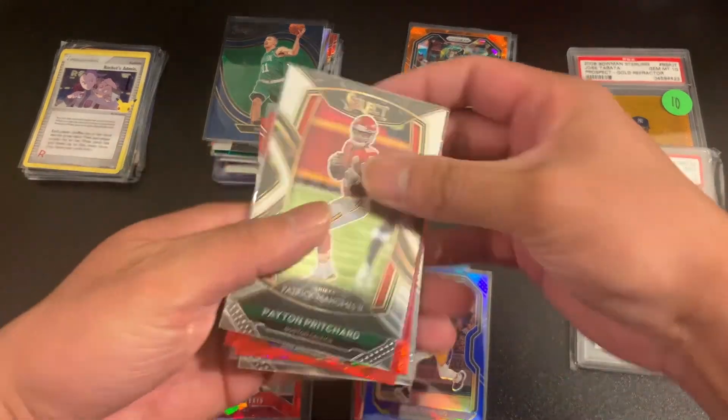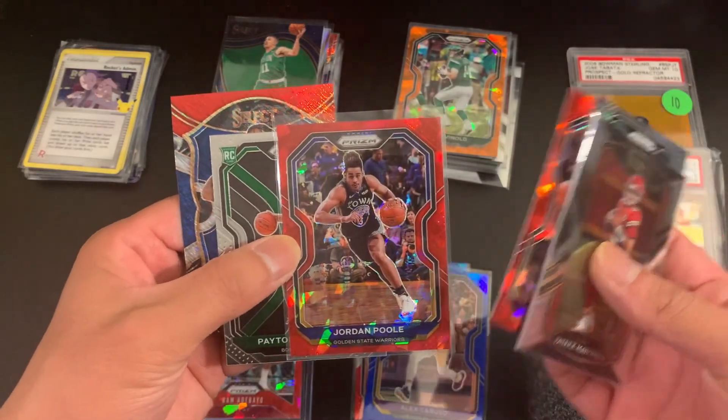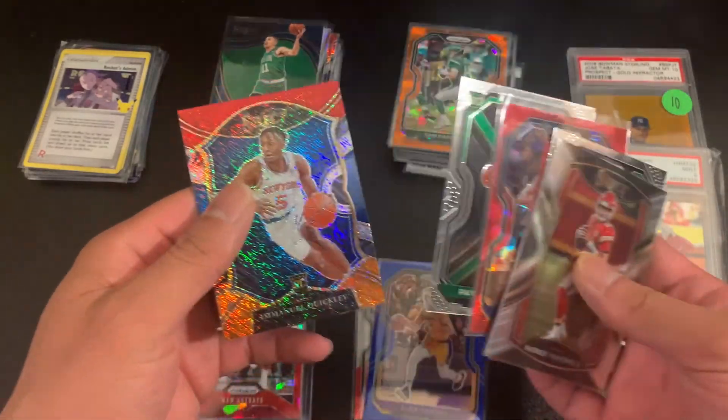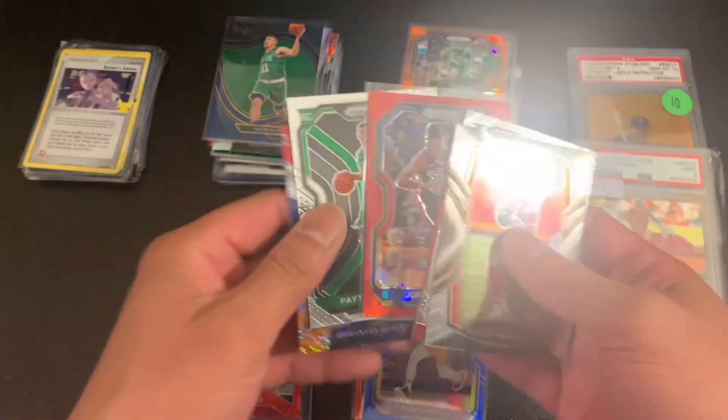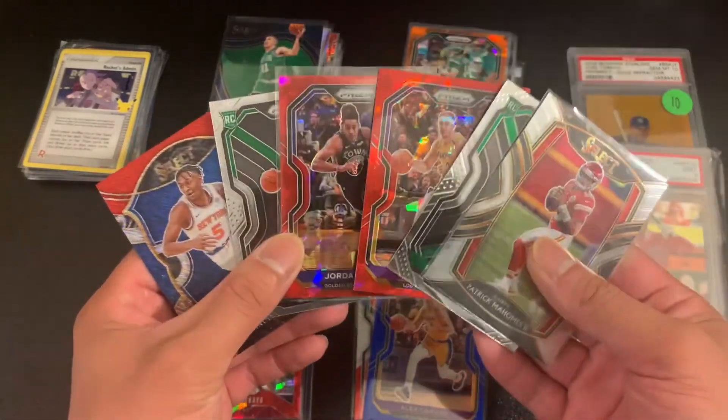And then we picked up some more dollar cards — color, Fordham Pools, playing really well right now on the Warriors, and some Select. There were five or six cards here and I bought everything for $5.